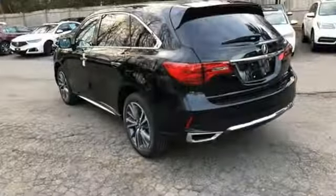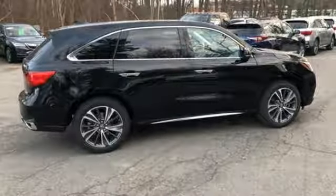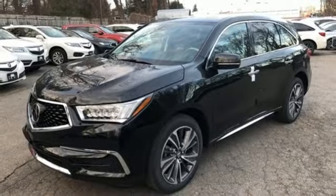It comes with great features you love: integrated navigation system with voice activation, Apple CarPlay, Android Auto, front heated leather sport seats, and front and rear parking sensors.